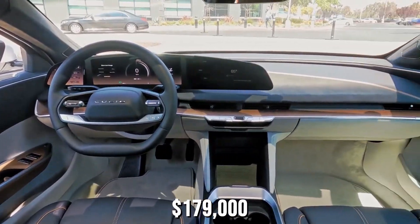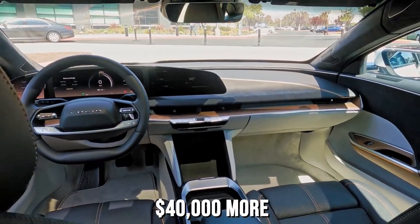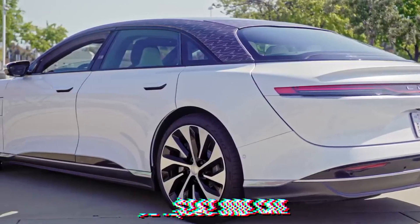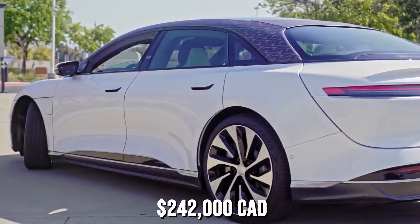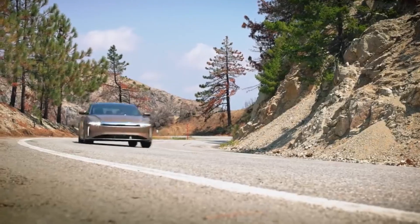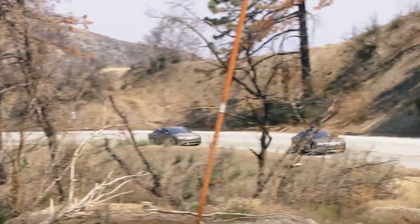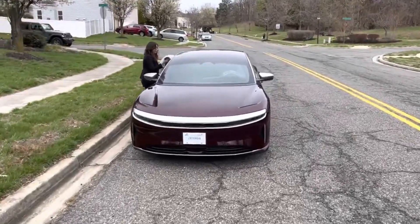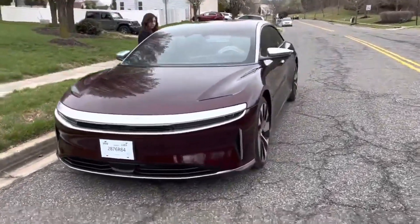Despite being marginally slower, the Grand Touring Performance will have a $10,000 higher US price tag at $179,000 — $40,000 more than the standard Grand Touring. Canadian drivers will have to pay $242,000 Canadian dollars. The higher prices are at least partially the result of the supply chain challenges that every automaker is facing.